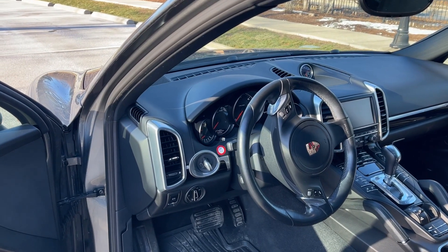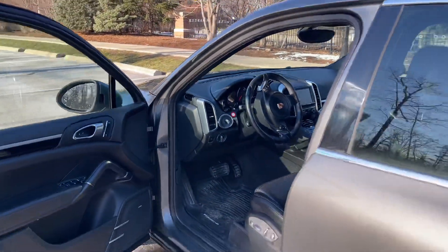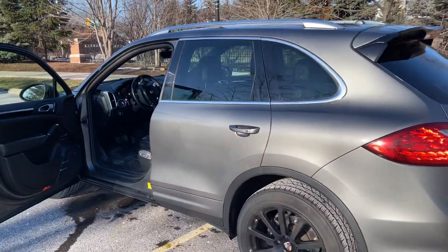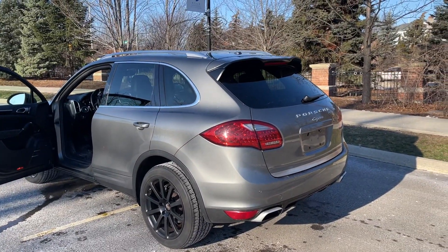It has a heated steering wheel, factory navigation, and a backup camera. The last couple of Cayenne diesels we sold had rear parking assist — just the beeping noise but no camera. This one has the camera.